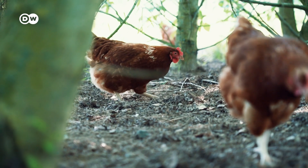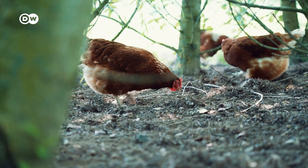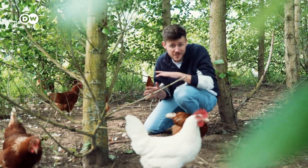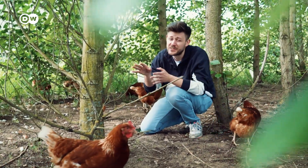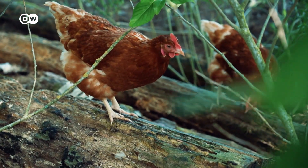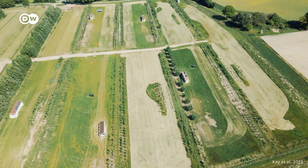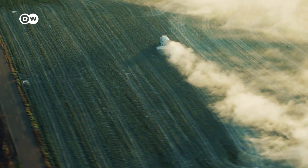To be clear, this doesn't free these hens of their environmental impact — some of their feed is still grown in monocultures. But at least in this case, some of the CO2 emitted along the supply chain is being compensated by the trees on the same land. One study says that converting 9% of Europe's farming land into agroforestry systems could offset between 2 and 43% of all European agriculture CO2 emissions.